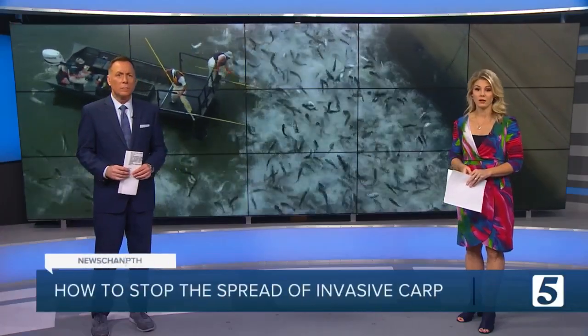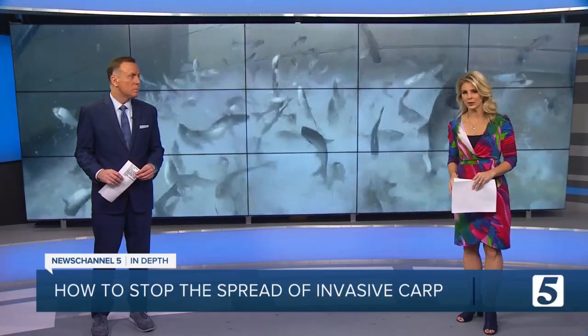There is something in the water that has been worrying engineers and scientists for decades. It is a specific breed of fish that is not native to Tennessee waterways, but it's becoming a really big problem. News Channel 5's Chris Davis takes an in-depth look at what a government agency is hoping to do to stop them.